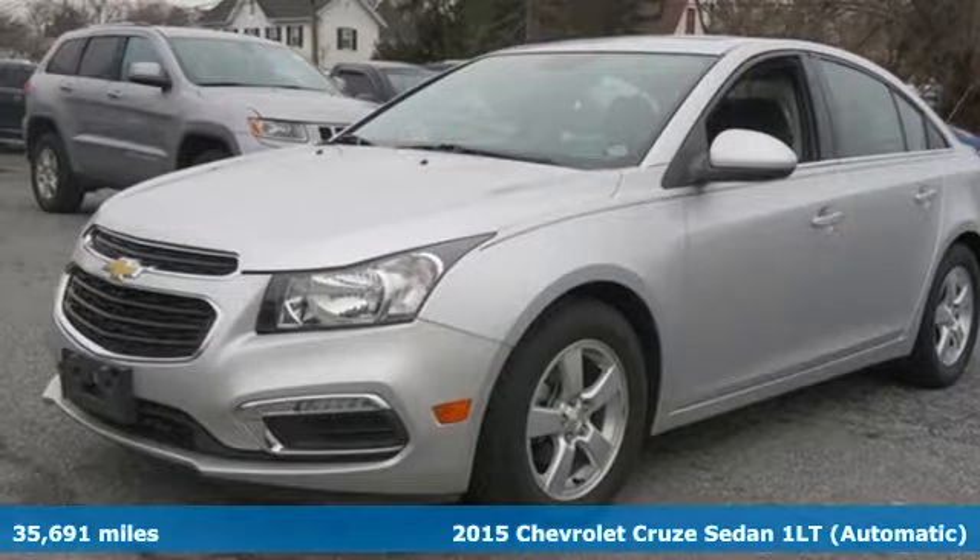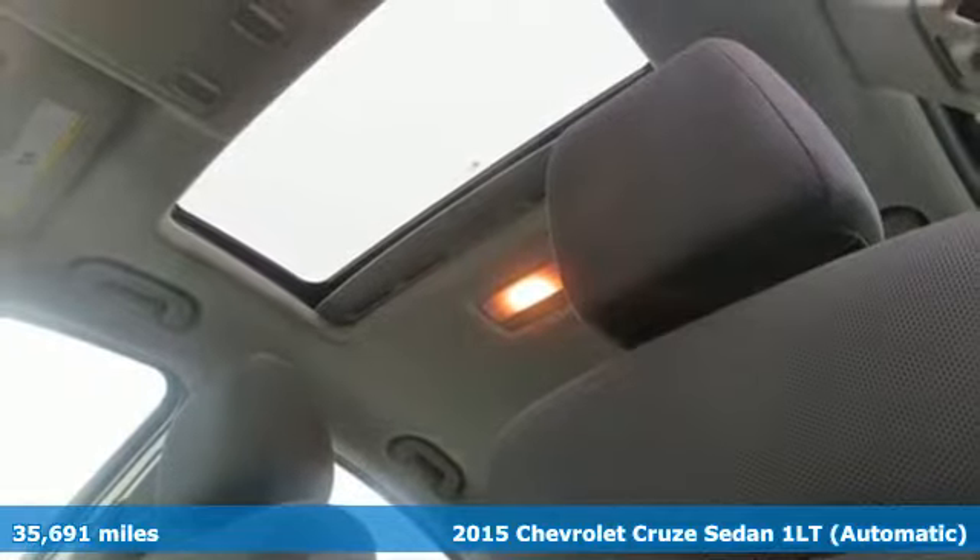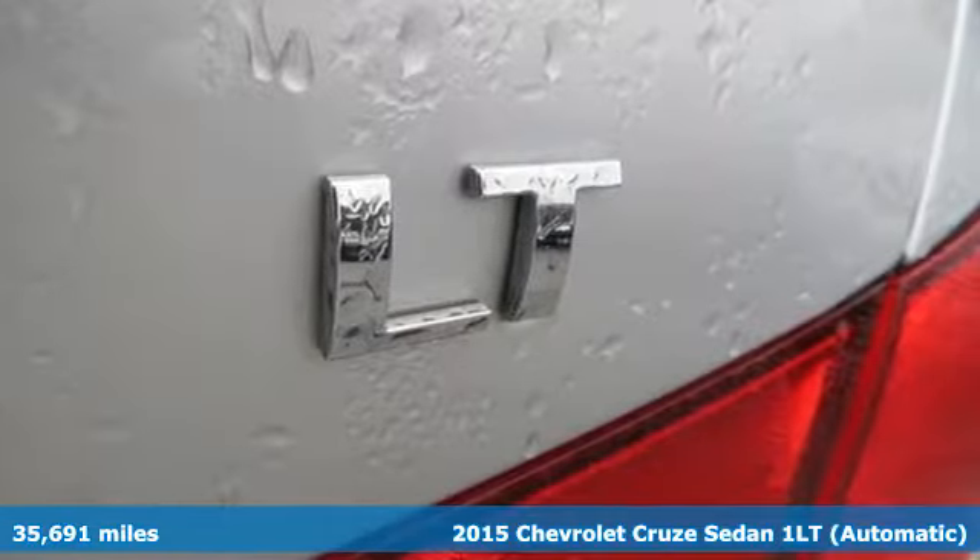It's a 2015 Chevrolet Cruze. Performance, value, durability, Chevy. You'll look forward to every drive with features like these.